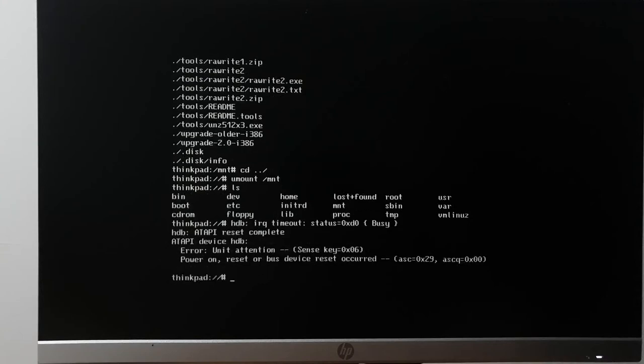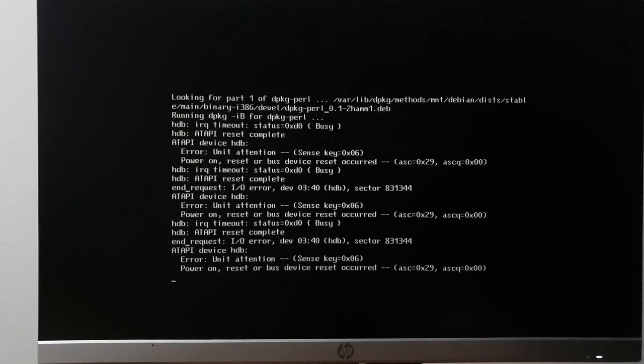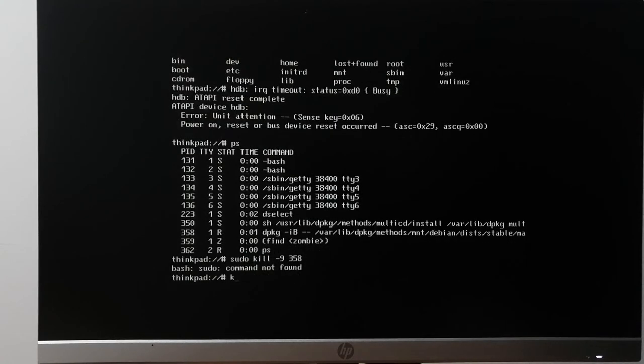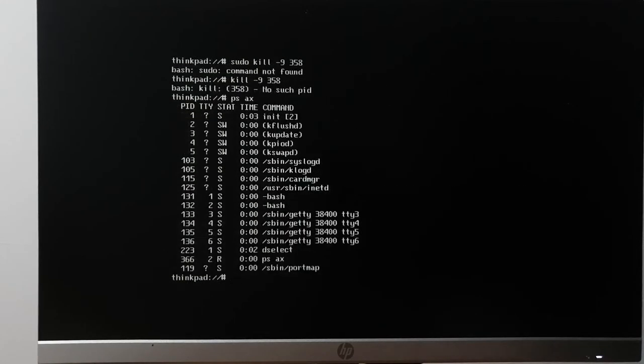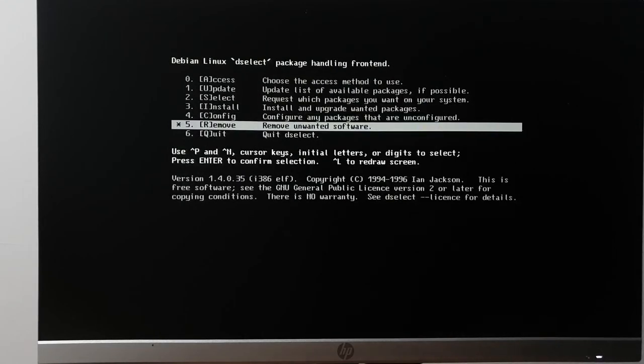Abandon ship — I need to kill dpkg. It did die on its own. Installation script returned error. The CD-ROM drive has decided nope — let me eject the disk, put it back in, and give it one more go.